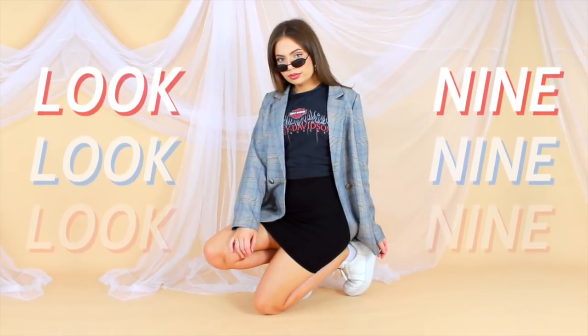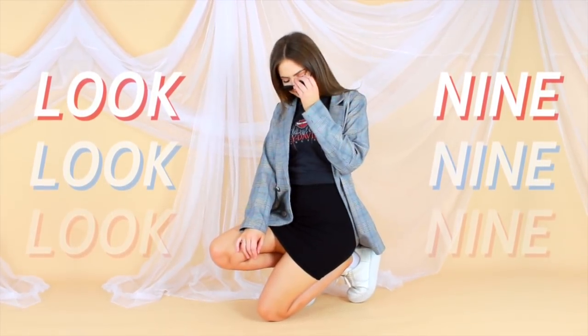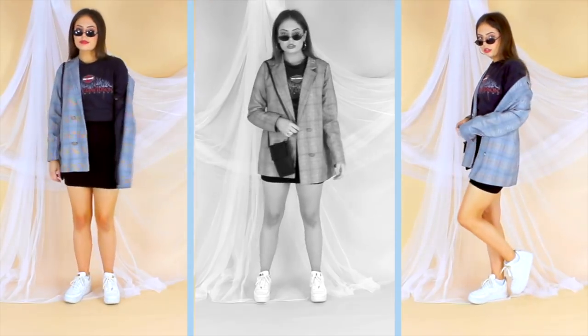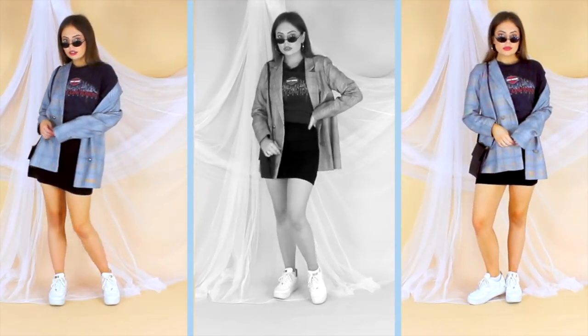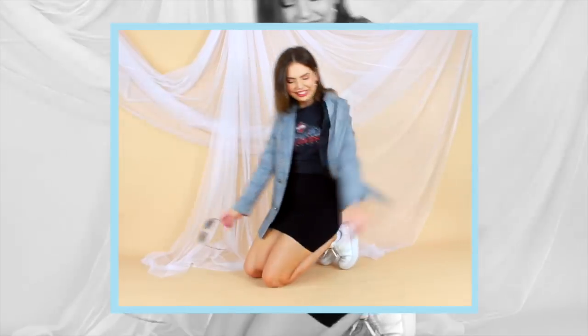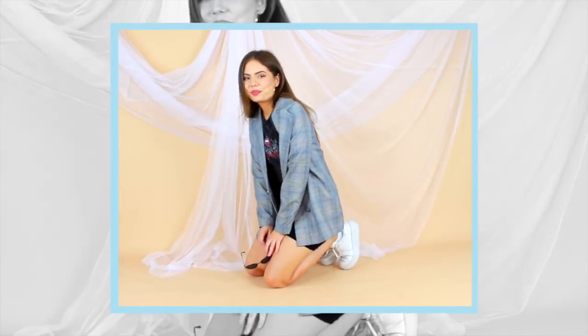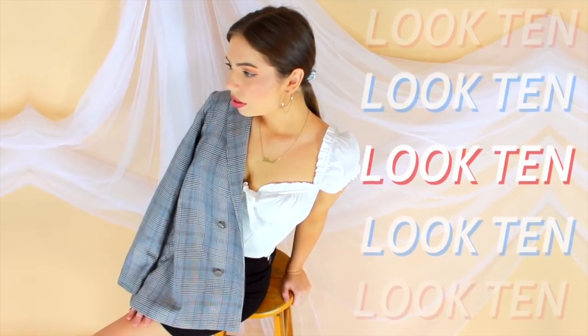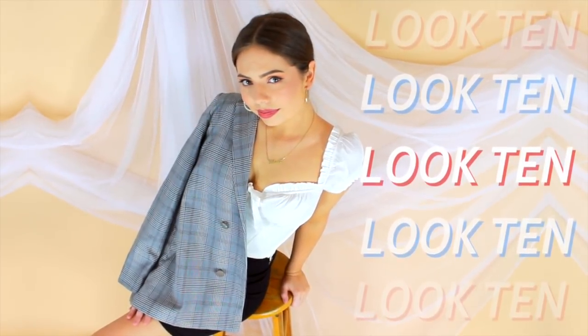Look number nine is one of my favorites. I love styling this blazer in a really casual way, just leaving it open and teaming it up with something as simple as a graphic tee and a pair of sneakers. The other thing I love is the length — it hits about the same spot as the skirt, which is always a super flattering silhouette, even if you have short legs like me.